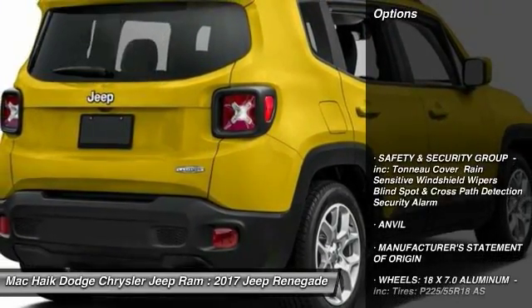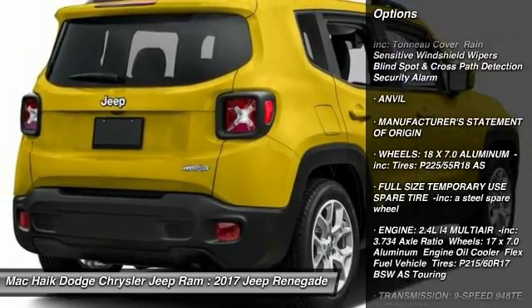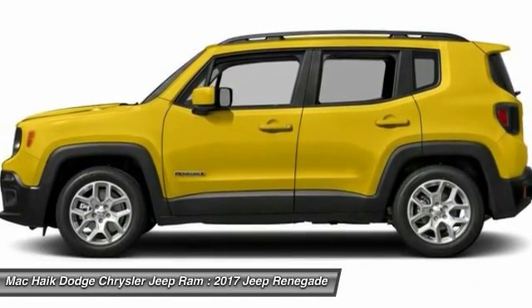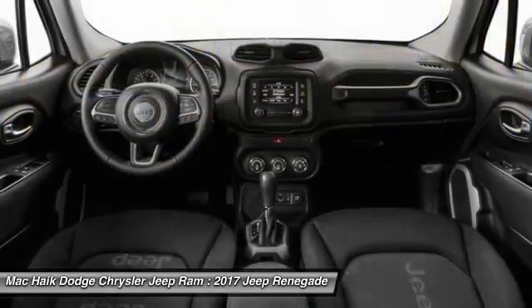Here are some of this vehicle's great options: stability control, traction control, keyless entry, anti-lock braking system, steering wheel audio controls, backup camera, leather wrapped steering wheel, Bluetooth, adjustable steering wheel, and driver airbag.